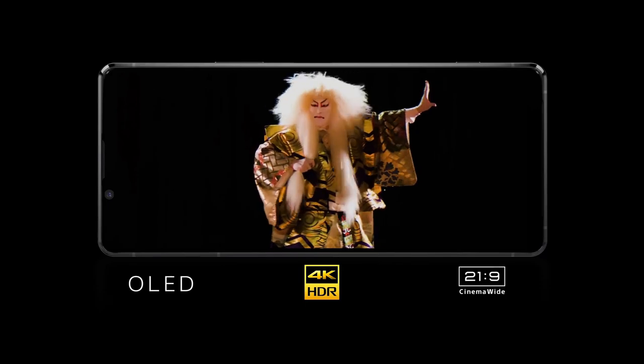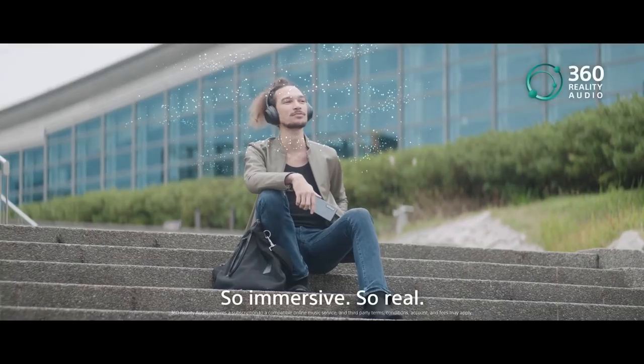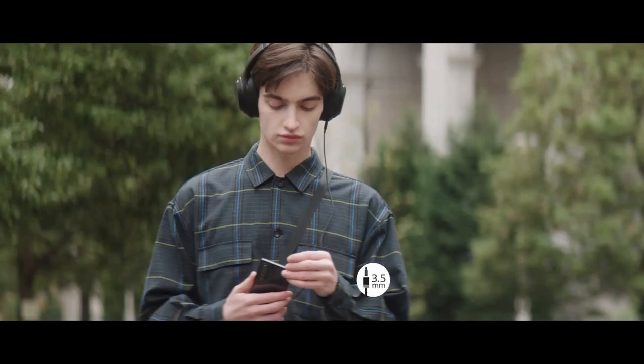The Sony Xperia 1 Mark 2 comes with a 6.5 inch display that has a 4K resolution. It's an HDR OLED panel, however the company has included a new feature that will allow for a 90 hertz effect on the screen, but it doesn't seem to use an actual 90 hertz panel.